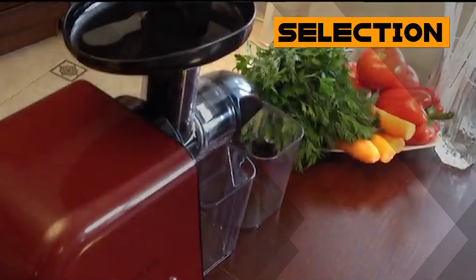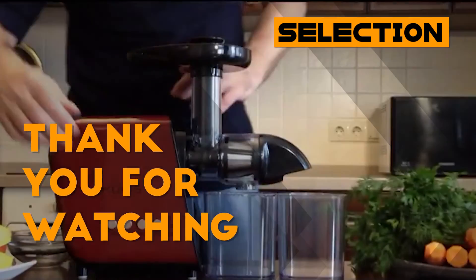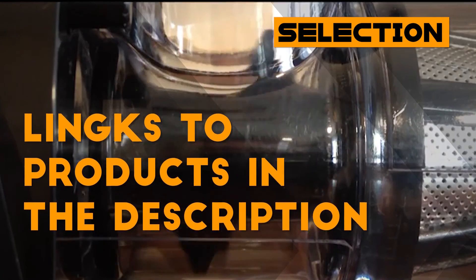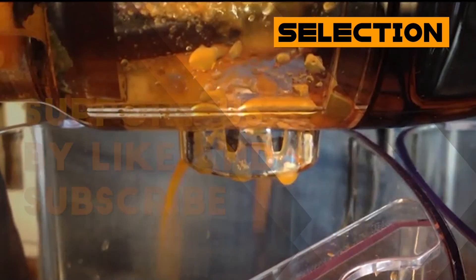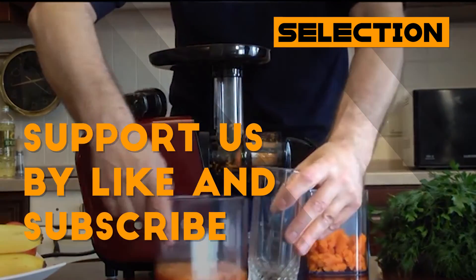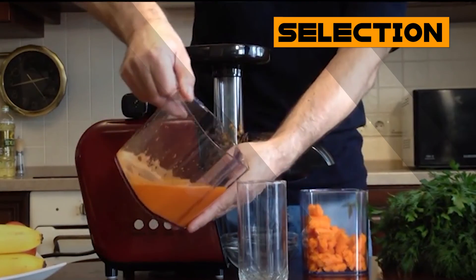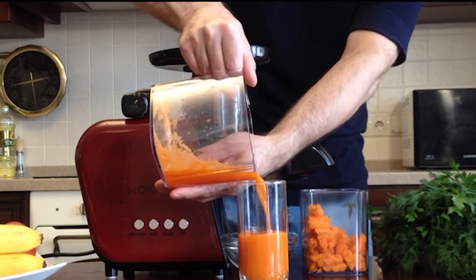That would be all for this video, thanks for watching. All the links about these products mentioned in this video will be in the description down below. We hope you liked it, and if you're interested in our channel, please consider subscribing and giving us a like. We also do videos like this for a wide variety of products, all aimed at helping you to make better buying decisions.